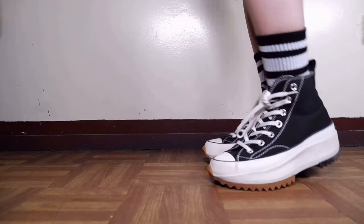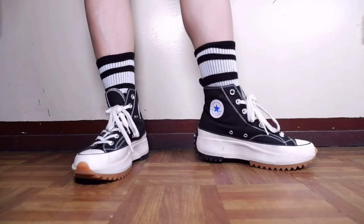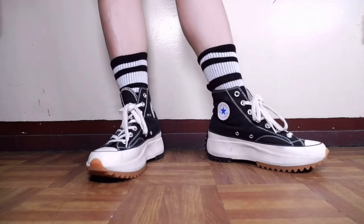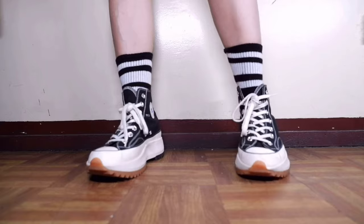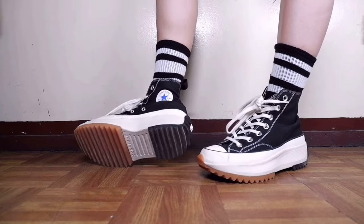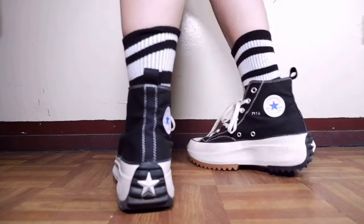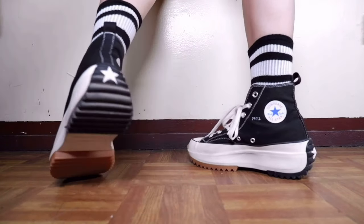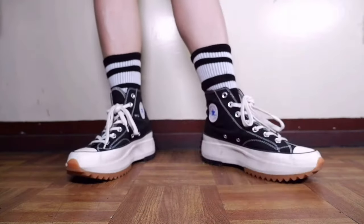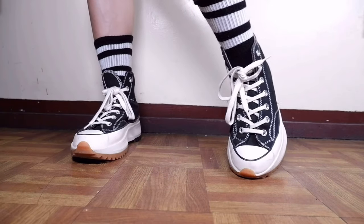I'll probably have a pair of Converse in every era of my life — these are a definite staple for just about anyone on any occasion. I genuinely thought these were OGs at first, but if you really look at it there's an obvious difference at the front. I think these might be factory defect dupes, because other reviews on Shopee showed the exact replica of the actual Converse Star Hike. But I'm still in love with these. I've been looking for them ever since I saw Dara wearing them, and they weren't available at Zalora or any retail stores here.